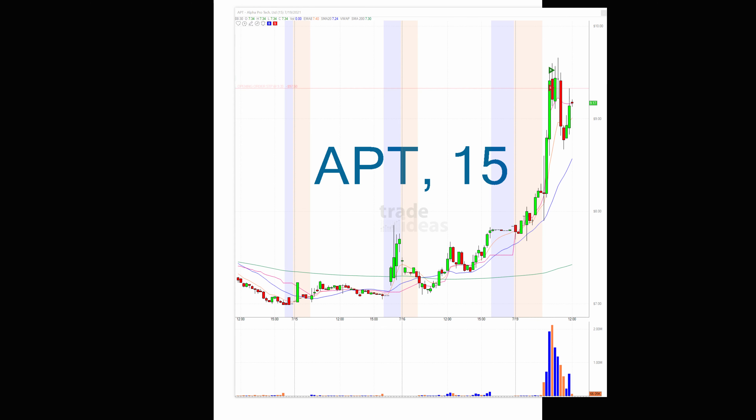And what did it do from that alert? I'm going to click on it, and you should see — there it is. So there's the blue hour, there's the candle in which the alert happened on the 15-minute chart. Got the alert at $8.70, and almost straight up to $9.70 — so almost a dollar move.